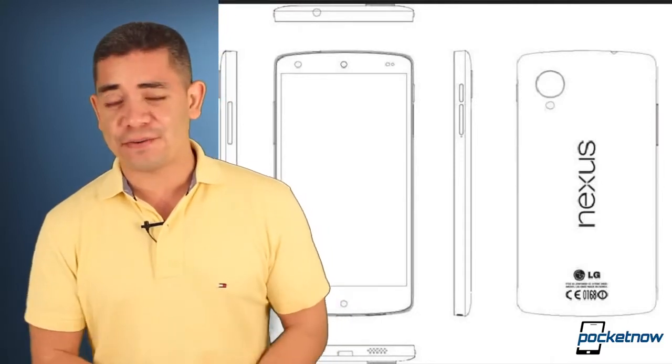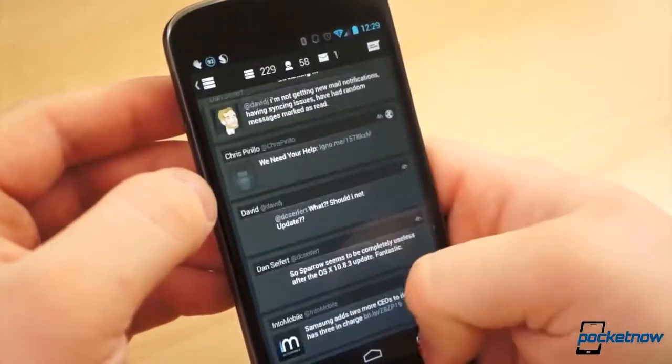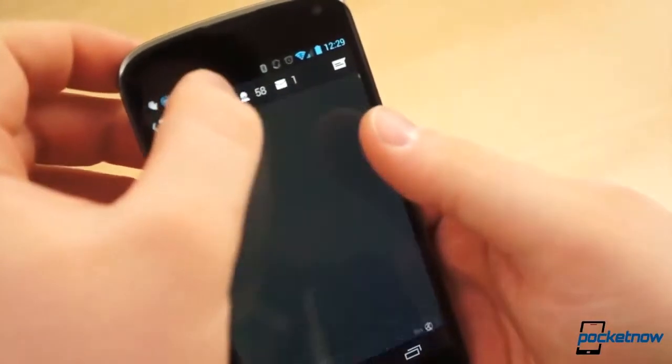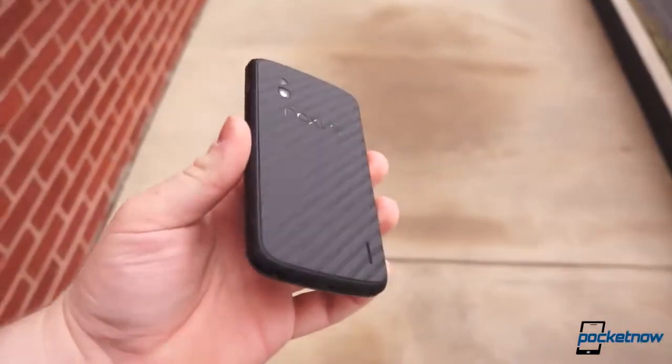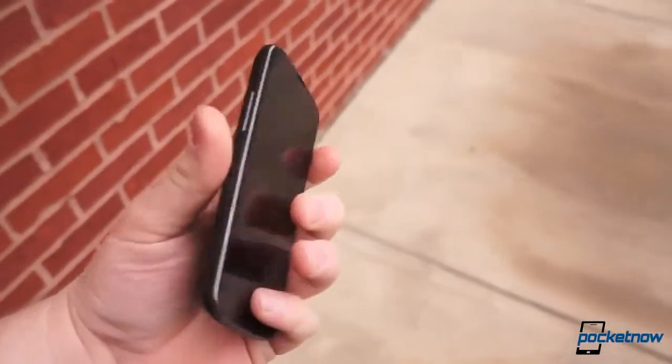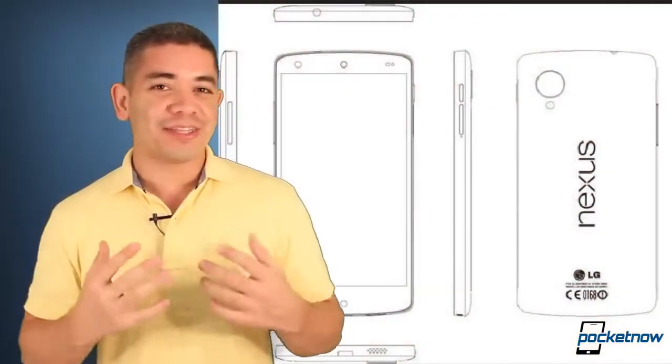Finally, for the hot news of the day, we've got a leaked service manual of the Google Nexus 5 — and yeah, this is going to be a very hot phone. We're talking about a Snapdragon 800 processor, 2 gigs of RAM, 16 or 32 gigs of storage, a decent battery, and an 8-megapixel optical image stabilized camera. Finally we get some great camera shots from a Nexus smartphone.